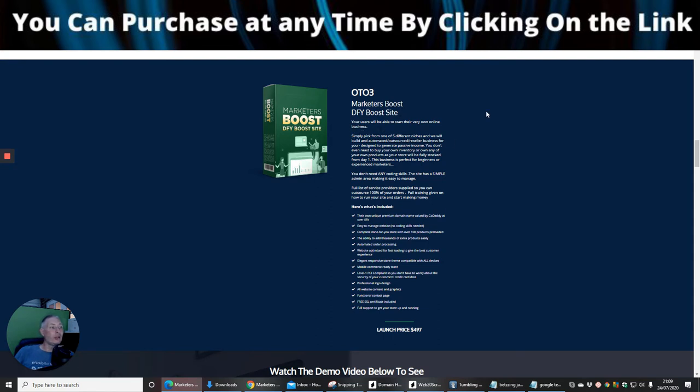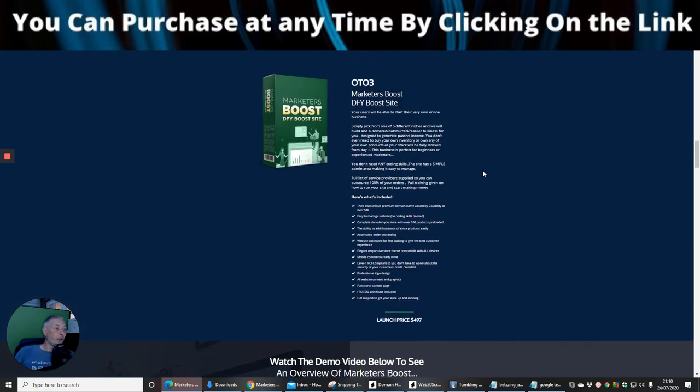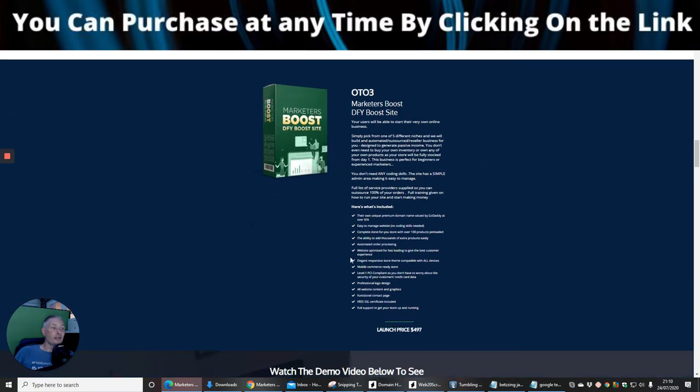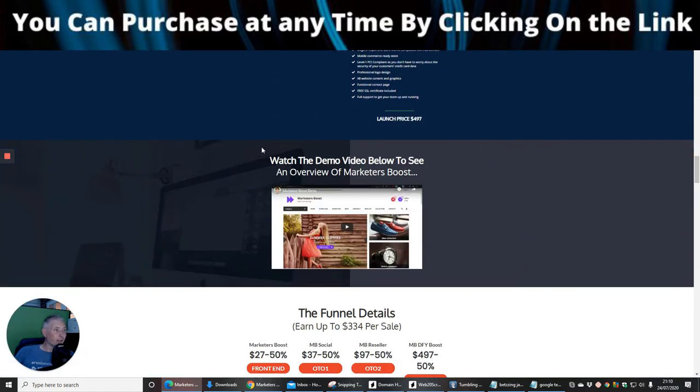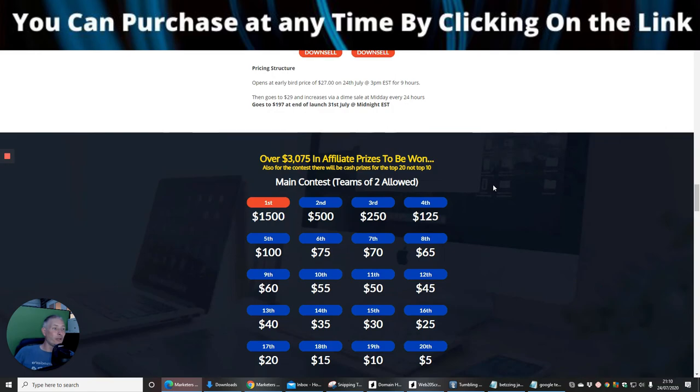OTO3 is Marketeers Boost DFY Boost Site — done for you — so all the hard work is done and you just need to put the campaigns into action. It will drive content and conversions to your doorstep. The launch price is $497. It is a high price, but it's a high-end product. If you have reseller rights and someone buys OTO3, you'd make $497 on that sale.